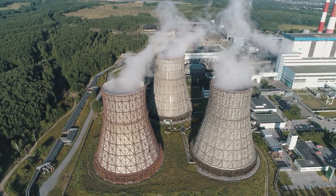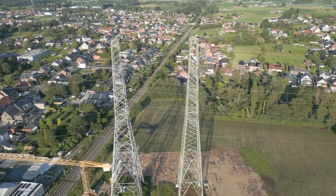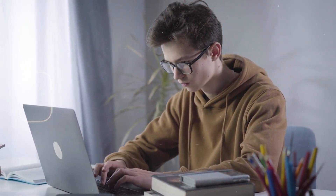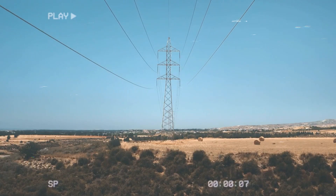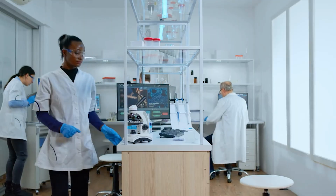Why should any of this matter to you? Because energy is the first domino. When power is cheap and clean, clinics hum and fridges run in villages. Teachers teach under lights. Pumps lift sickness out of kitchens. And a kid with a laptop starts a business that never needs a smokestack. Cheap energy reshapes a life. It reshapes a nation. If a safer, saner grid hides in an ancient lesson, we should listen without pride and test without fear.